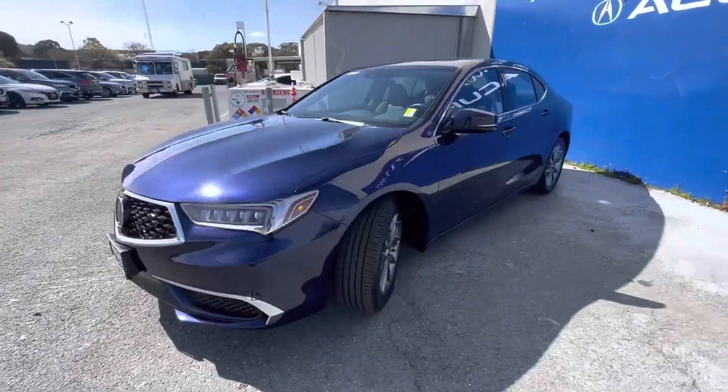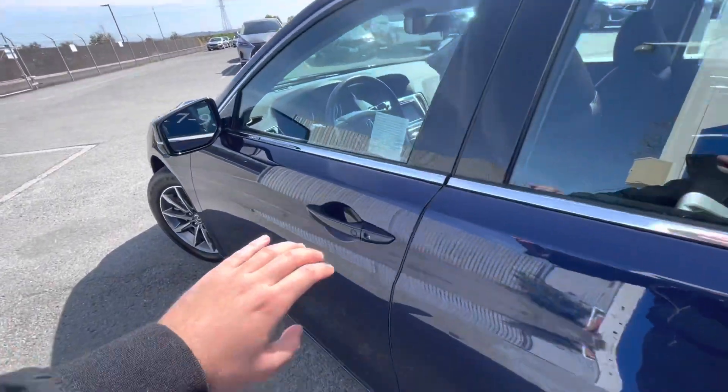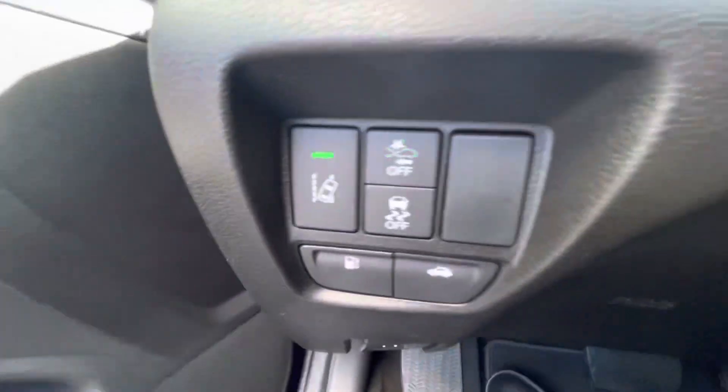The identifying stock number — for if we have multiple of these specific vehicles on the lot — is 230207A. That just helps the salesperson identify which vehicle it is on the lot if we do have multiple 2020 TLXs.